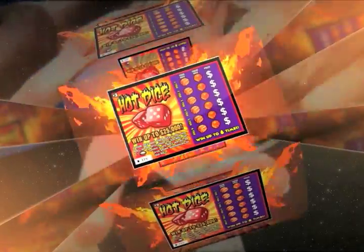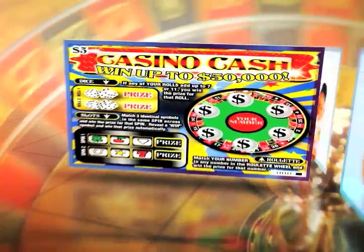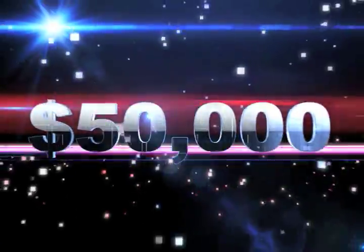Spend $3 for Hot Dice and win up to $25,000. There's even more — get a Mobile Money or Casino Cash Scratch Card for $5 and you can win up to $50,000.